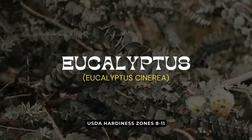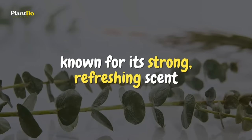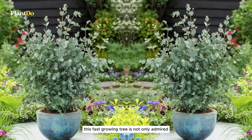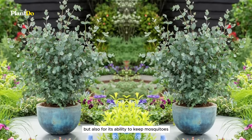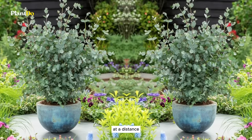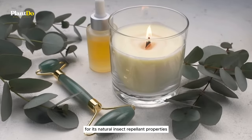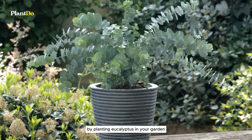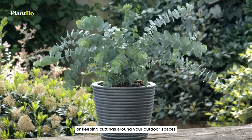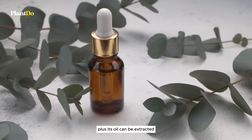Ninth on our list is eucalyptus, a powerhouse plant known for its strong, refreshing scent that mosquitoes tend to avoid. This fast-growing tree is not only admired for its aromatic leaves but also for its ability to keep mosquitoes at a distance. The secret lies in the eucalyptus oil, widely recognized for its natural insect repellent properties. By planting eucalyptus in your garden or keeping cuttings around your outdoor spaces, you can enjoy a mosquito-reduced zone.